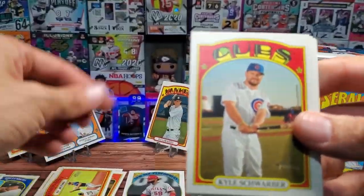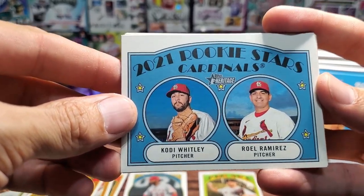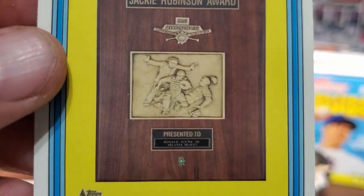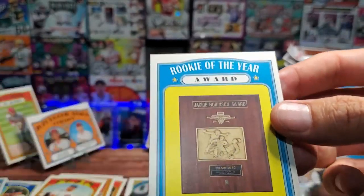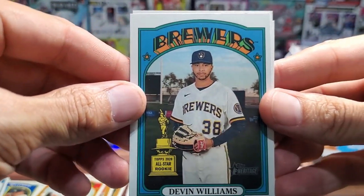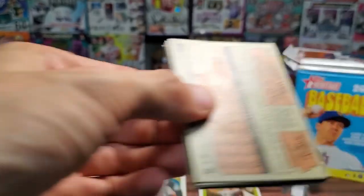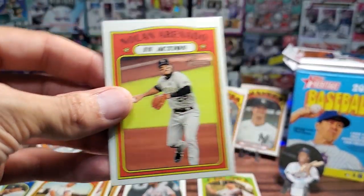We are down to just four packs and we do not have an auto or mem card. We're not really disappointed because we know what we're getting into. We have Trea Turner for the Nationals in action, Brandon Lowe — looks like he just turned a double play, unfortunately for us. Not bad though. Kyle Schwarber for the Cubs, another double card — 2021 Rookie Stars Cardinals: Cody Whitley and Raul Ramirez. And this is different — a Rookie of the Year Award for Jackie Robinson, just a picture of a statue or plaque.